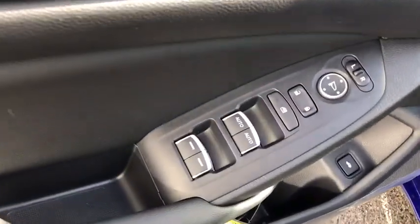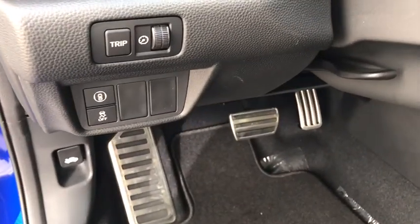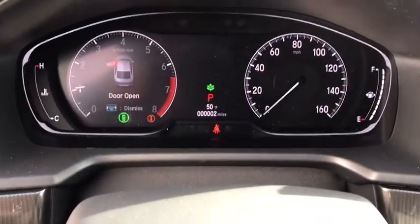Cloth seat trim. Body color door handles. Engine immobilizer. Power rear window sunshade. Low tire pressure warning. Leather shift knob. Come take a test drive today.